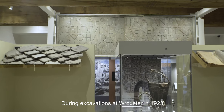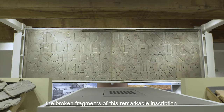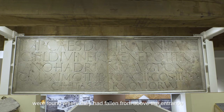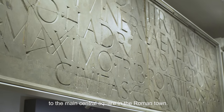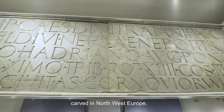During excavations at Wroxeter in 1923, the broken fragments of this remarkable inscription were found where they had fallen from above the entrance to the main central square in the Roman town. It is one of the finest examples of a Roman inscription carved in North West Europe.